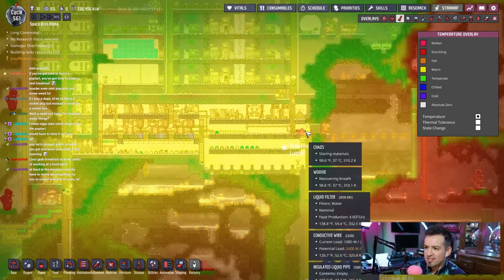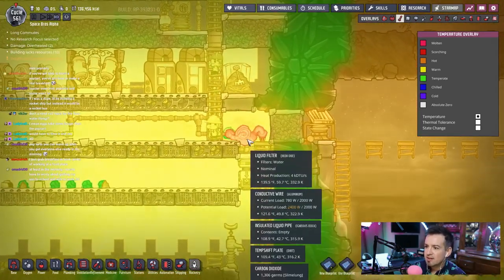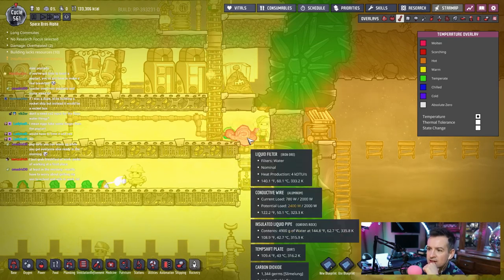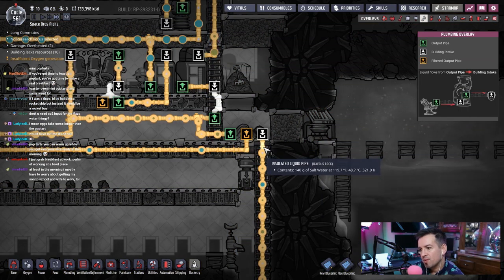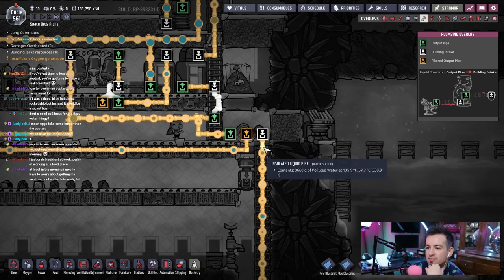Let me see — iron ore. This thing gets hot, man. This filter gets crazy hot. The liquid filter is 140 degrees. Is that because it's working or because of the water coming in? The water's coming in at 100, so it's probably a mix of both.